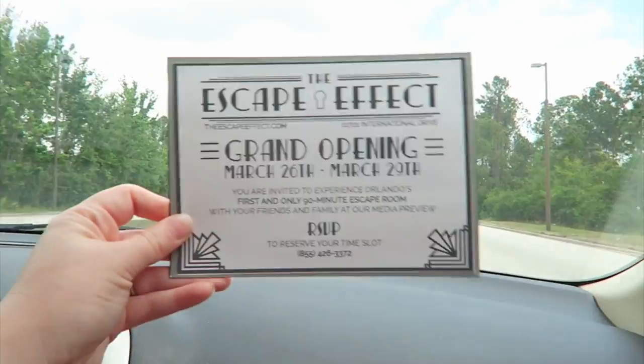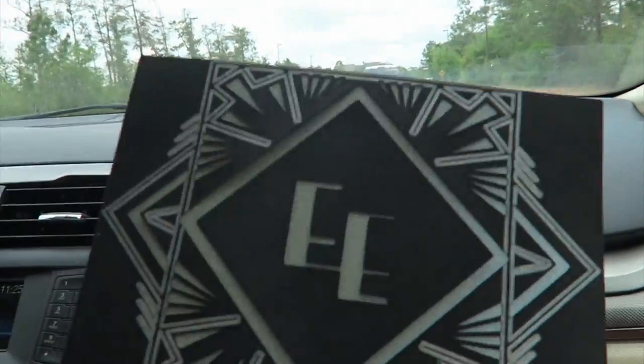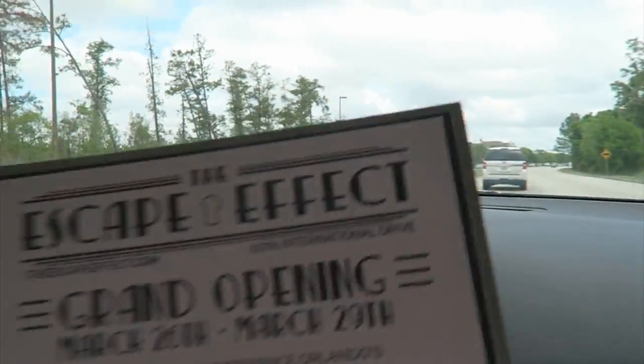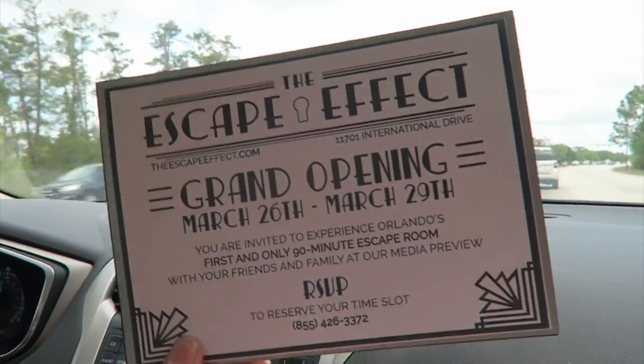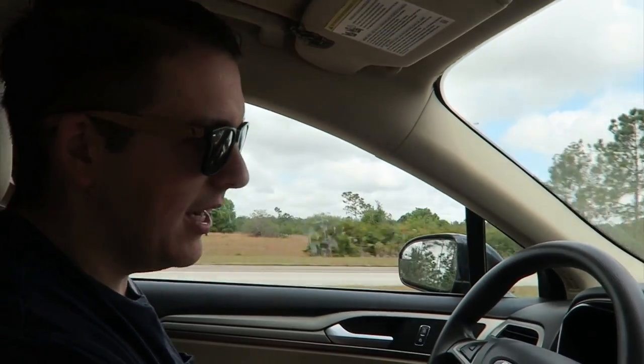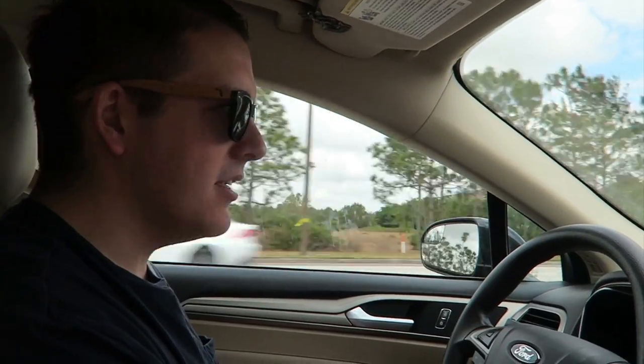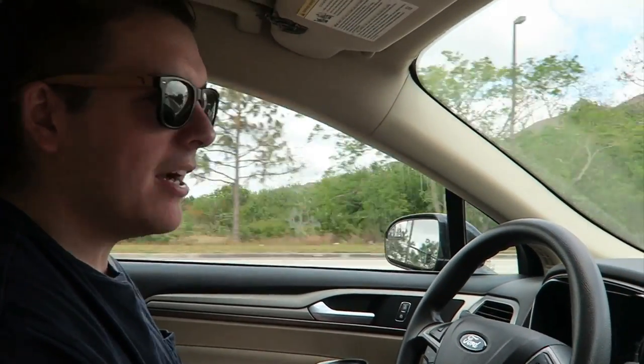It's super awesome that we got invited. So that's our little invitation — it's all cute, art deco style. The packaging was really fun. We did not expect it in the mail. I don't know how they found us. I didn't reach out — I've never even heard of this place. One day I just went to the P.O. box and the box was there and I was like, what?